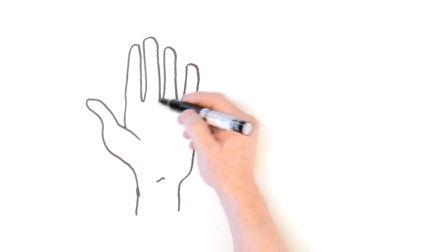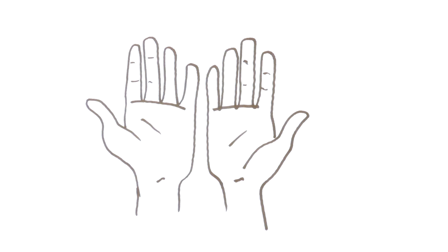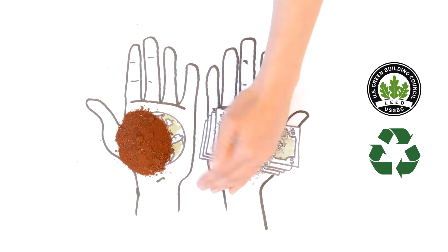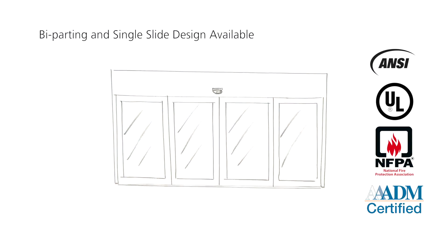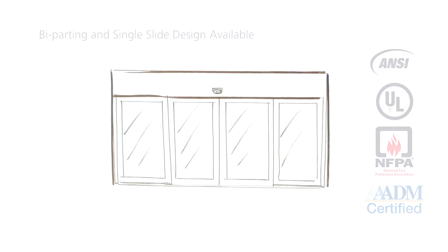How does Stanley build your DuraGlide Green Star so you can achieve your eco-friendly and energy-saving goals? We start with aluminum made from bauxite, which is then smelted with recycled pre- and post-consumer aluminum. Now we have the basic structure and frame of our best-selling DuraGlide sliding door.